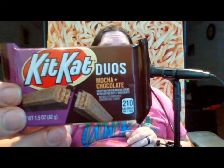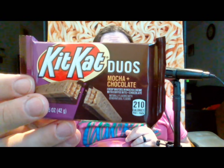Alright, we've gotten through four seasonals. Now I have four full-size bars. These are new flavors — I believe they all came out in 2020 and are probably still available. We're going to start from the top of my stack. There are two varieties of Kit Kat Duos: one is mocha and chocolate.